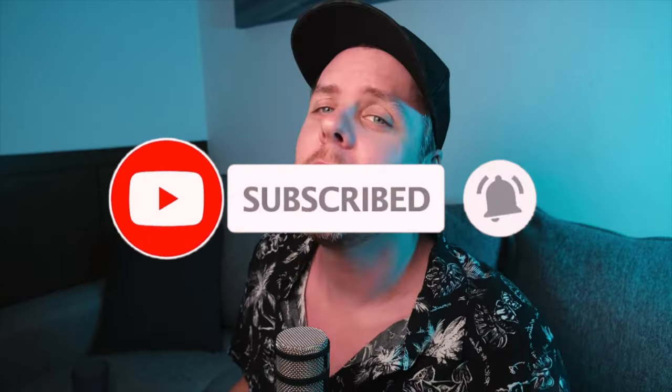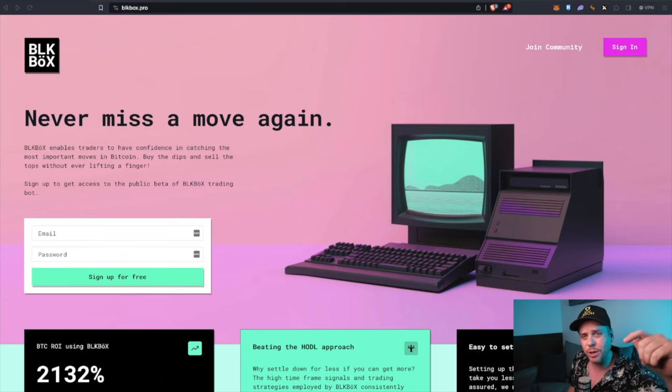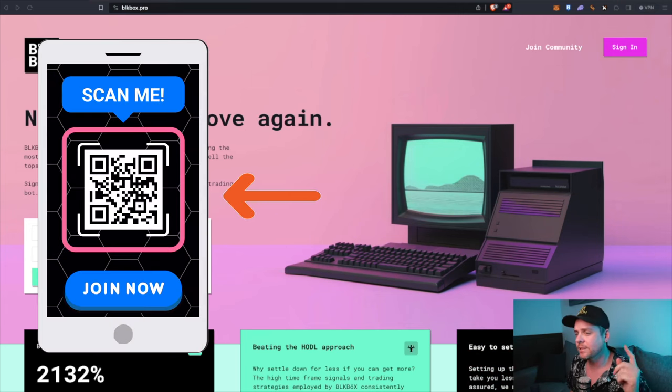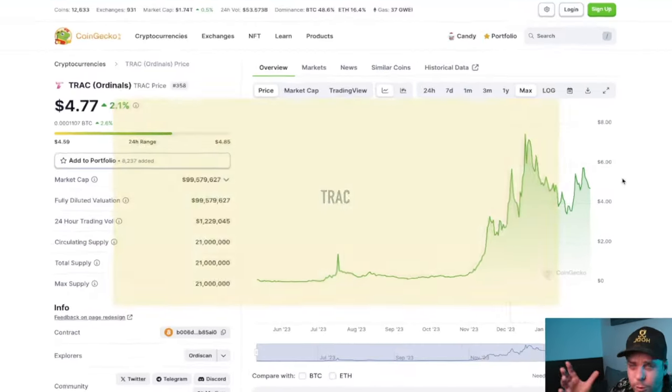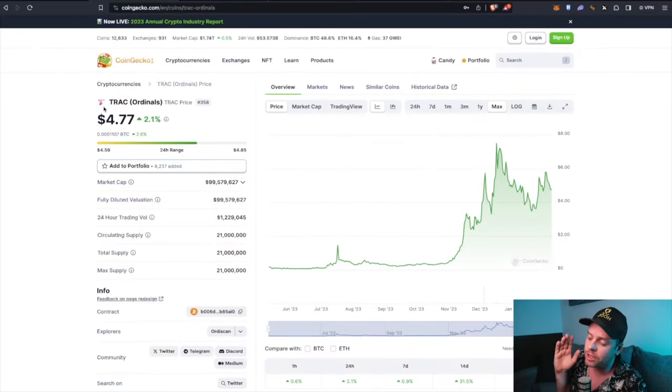If you aren't already subscribed, I want to invite you to hit the subscribe button. I also want to invite you to check out the links below and go to blackbox.pro — that is blk-box.pro — sign up and get your free Bitcoin trading bot. Buy the bottoms, sell the tops, never miss a move again with Black Box. Okay, we're going to start things off by looking at the TRAC token.